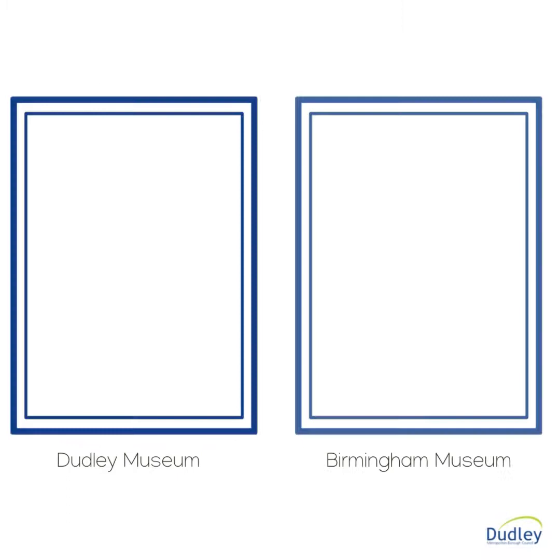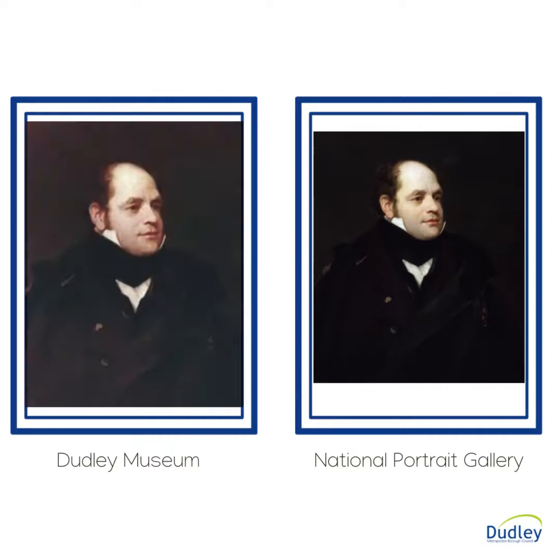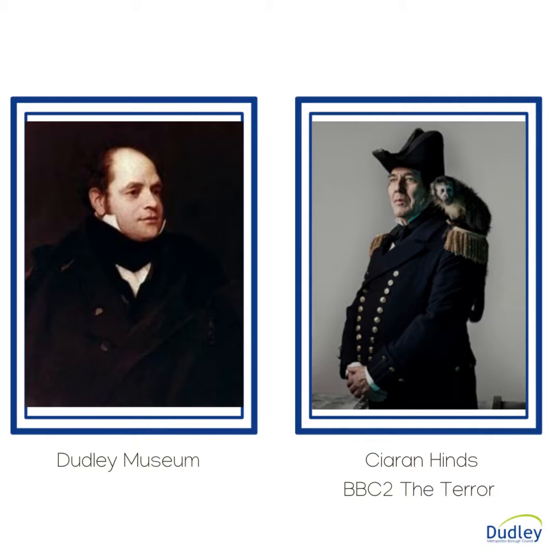Secondly, there are eight known versions of the portrait. The Dudley version appears to be a replica of one in Birmingham Art Gallery. The Birmingham picture was first exhibited in 1829. That version is unsigned and seems to be of inferior quality to the Dudley one. It is possible that Phillips became dissatisfied with the original and repainted the portrait a number of times, one version of which was donated to Dudley's collection.